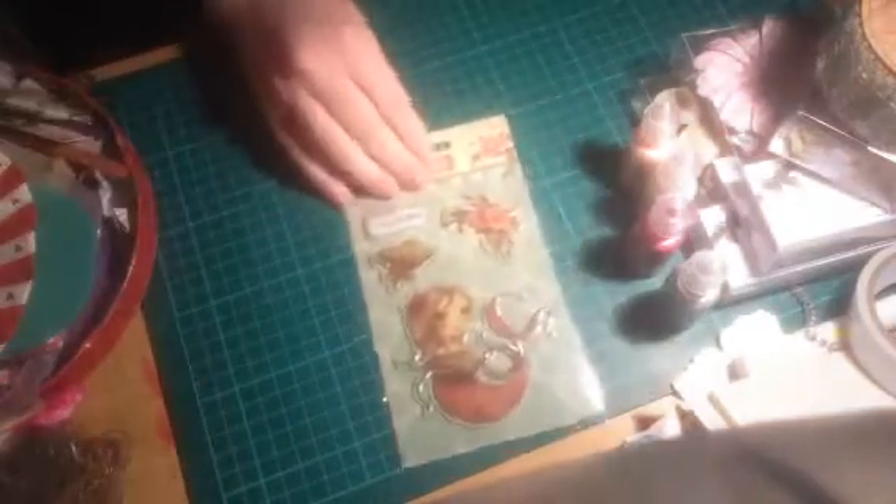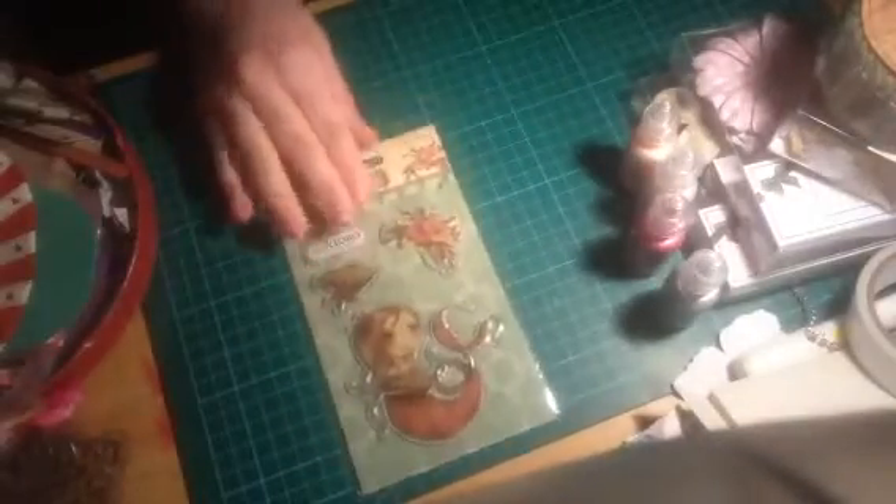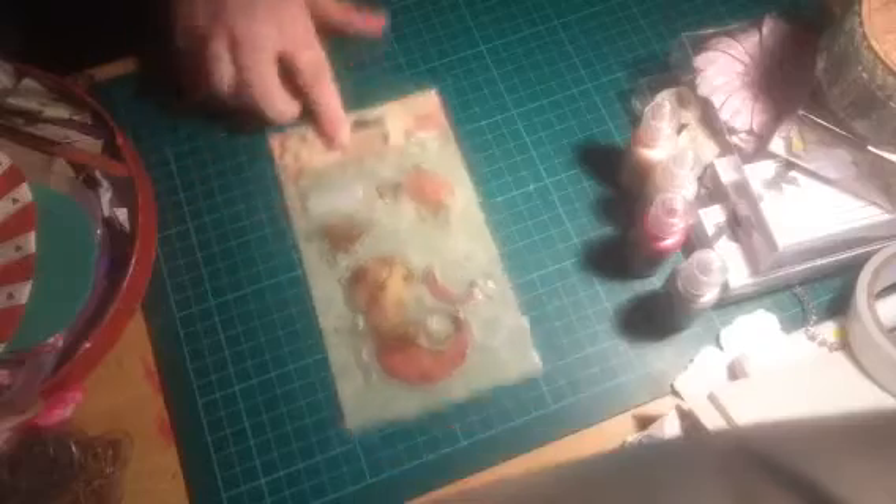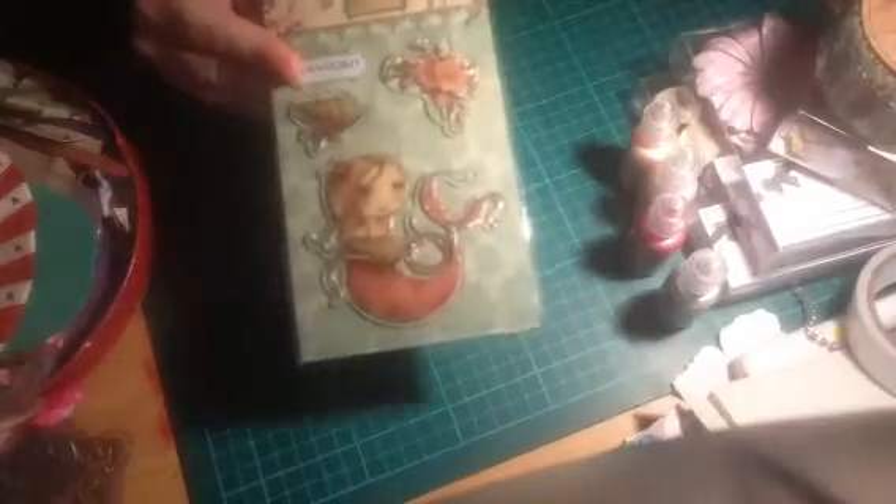Then I got these stamps. This one is a beautiful stamp with a mermaid on it, and it's got a flower stamp and a seashell on it too. I also got this girly stamp — a girl arm design — I thought it would be nice on the front of a card. And I got this stamp that just says Best Wishes, With Love, From Me To You.